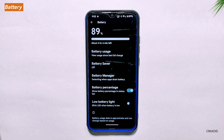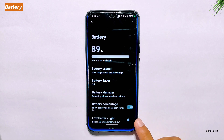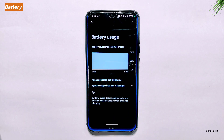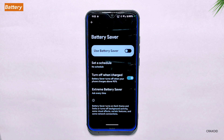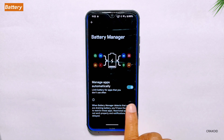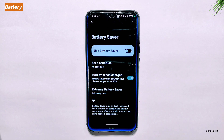Battery. Moving on to the battery settings, there are five different options available: battery usage, battery saver, battery manager, battery percentage, and low battery light. The battery usage option shows the power consumption of each app, allowing you to optimize usage. Battery saver limits background activity and reduces performance to extend life. Battery manager provides detailed health information. The battery percentage option displays the current level in the status bar, and the low battery light flashes the notification LED when running low. Inside battery saver, you can also find the extreme battery saver mode which further limits app usage and disables some features.